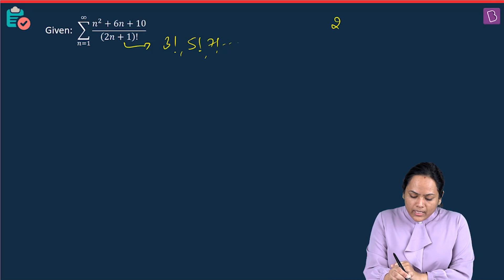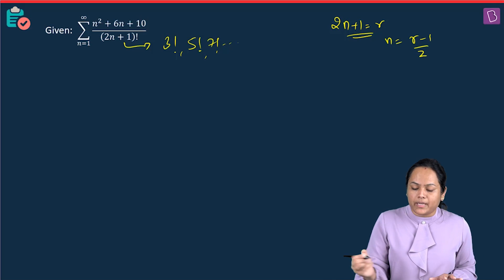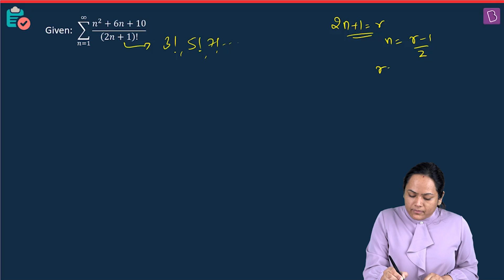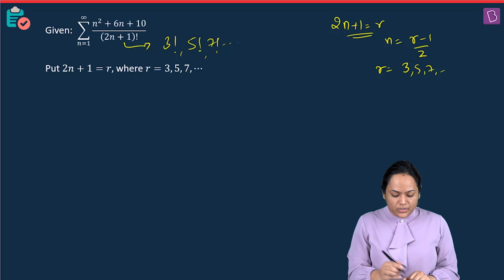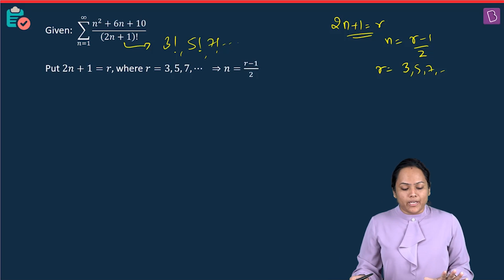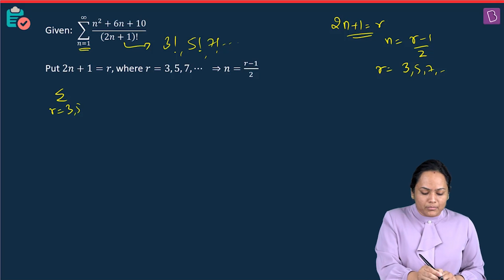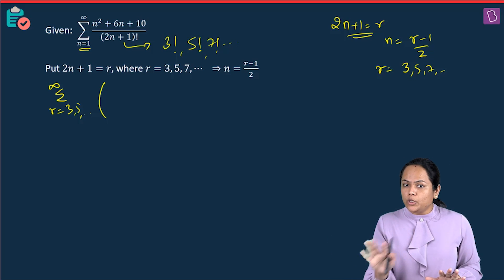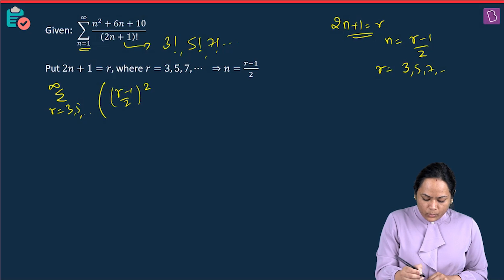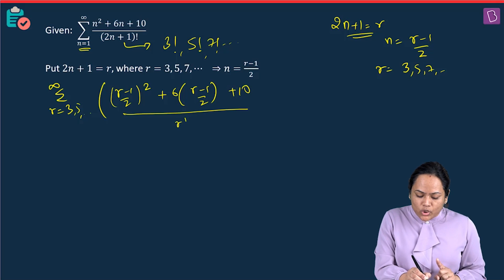In the denominator, putting values of N gives odd factorials: 3!, 5!, 7! and so on. So I substitute 2N + 1 = R, giving N = (R − 1)/2, where R takes odd values 3, 5, 7, ... to infinity. Substituting into the summation, the numerator becomes ((R−1)/2)² + 6((R−1)/2) + 10 and the denominator becomes R!.